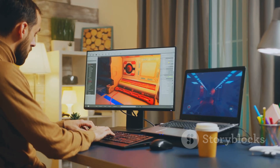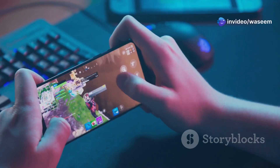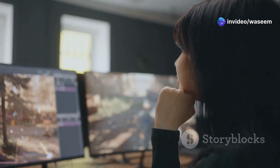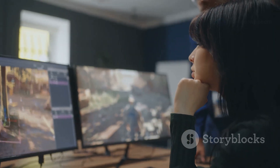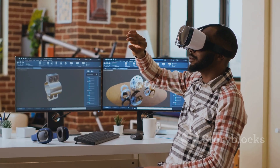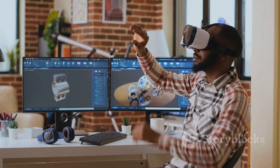Calling all game developers! If you're looking to create immersive, visually stunning Android games, Unity 3D is your secret weapon. It's a powerful game engine that gives you all the tools you need to bring your game ideas to life — and it's super versatile, supporting AR and VR experiences too.